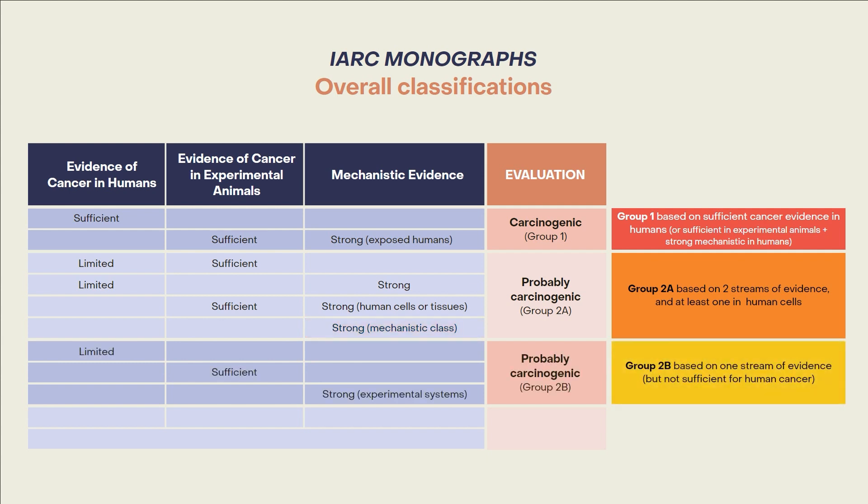A group 2B classification, possibly carcinogenic to humans, is based on only a single stream of evidence: either limited evidence of cancer in humans, or sufficient evidence of cancer in experimental animals, or strong mechanistic evidence.